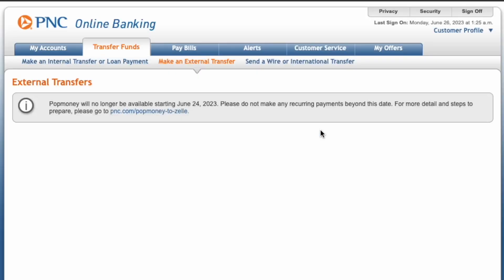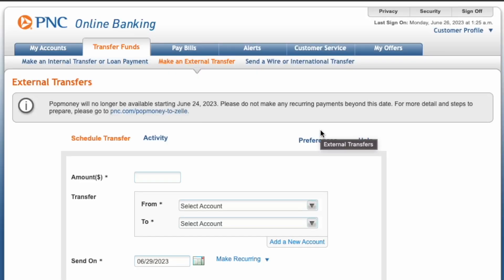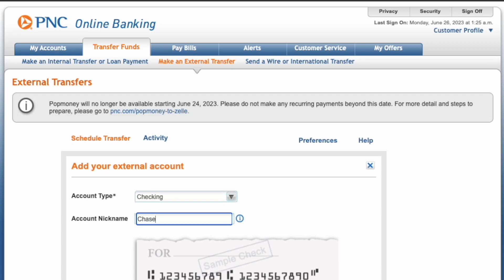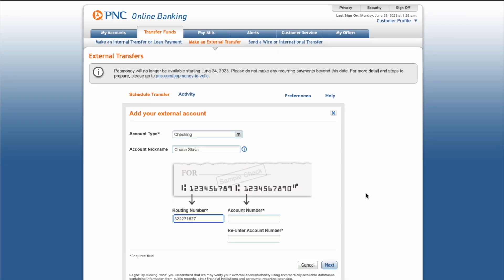The first step is to link your Chase checking account so that you can transfer money back and forth. On the External Transfer screen, in the Transfer form, find Add a new account and click on it. Next, choose the account type and enter a nickname. Below, enter the routing number and account number.